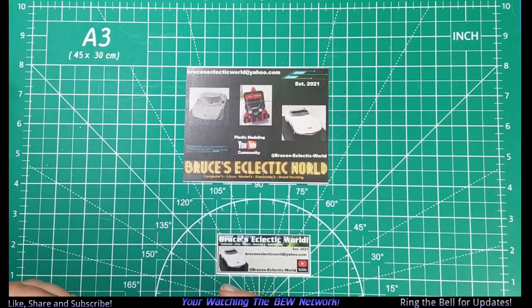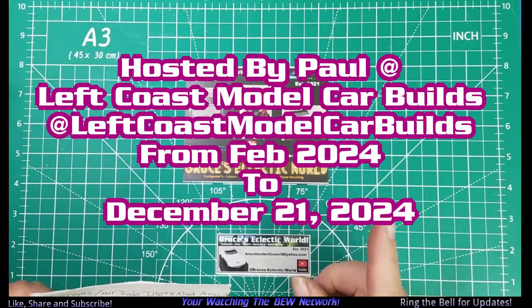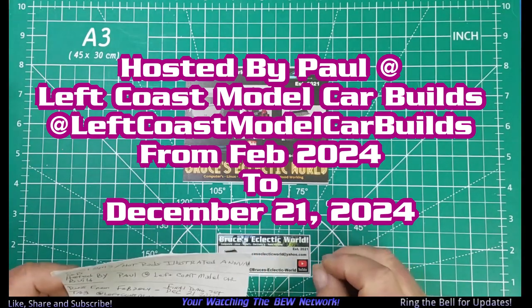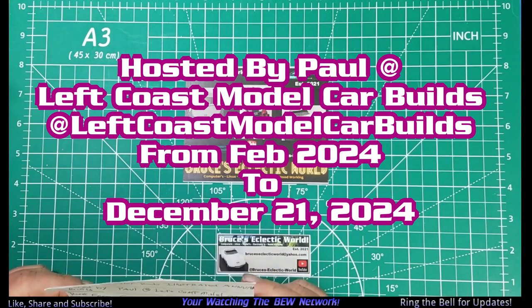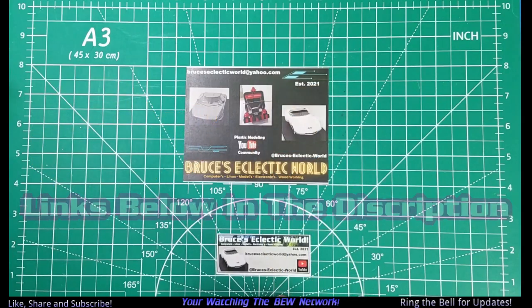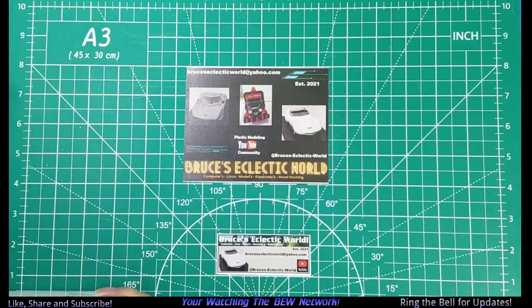Today we want to announce our participation in another group build. This one is the Customs Hot Rods Illustrated Annual Group Build, hosted by Paul over at Left Coast Model Car Builds. It runs this year from February through December 21st, 2024.